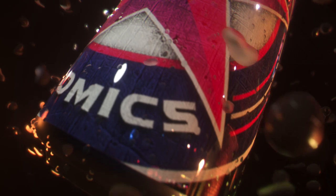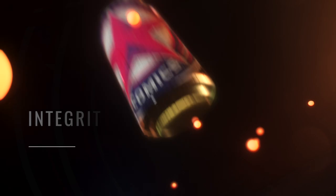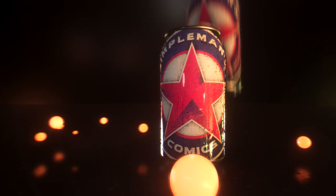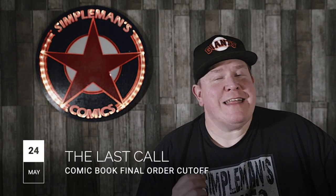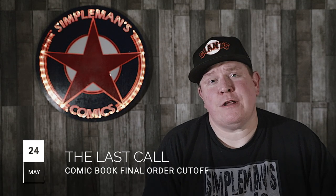Now on to the video. What is going on guys, Brian with Superman's Comics. Back once again to give you my picks for comic books that are heading to Final Order Cutoff this coming Monday, May 24th — or Sunday, May 23rd, if you're DC Comics. I have some great picks this week, some I'm really excited to talk about.